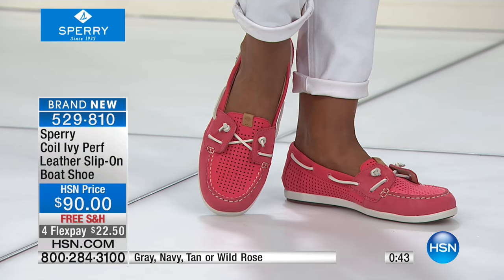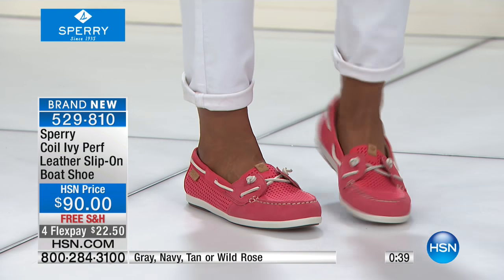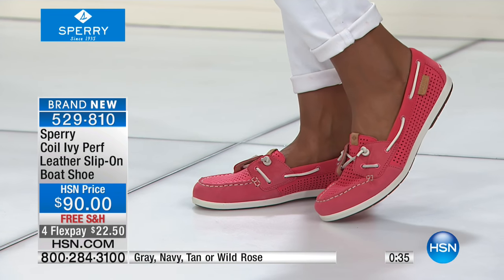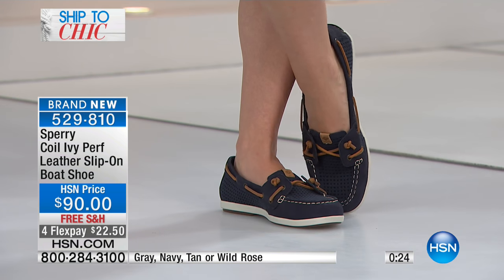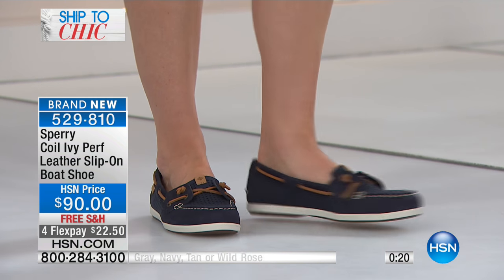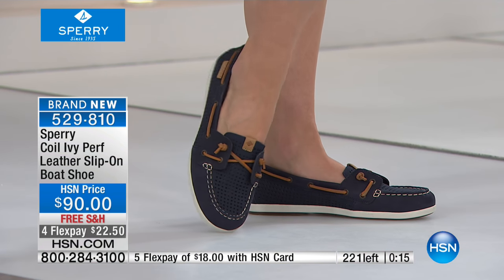Gray goes with everything — you don't need different colorways. Whether you have black, navy, or a pop of color in the rest of your outfit, gray wears with anything. It's also free shipping and handling, with four FlexPay on your HSN card. And it's really comfortable in hot summer months because of that perforated detail on top.